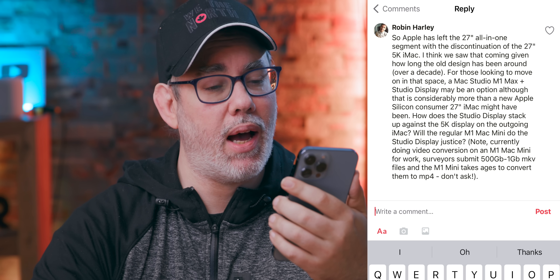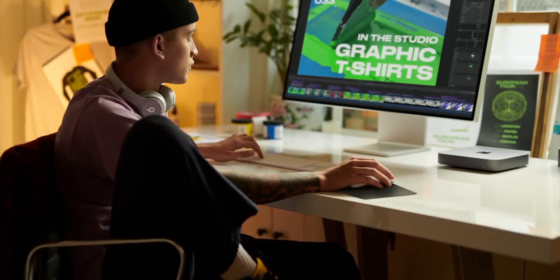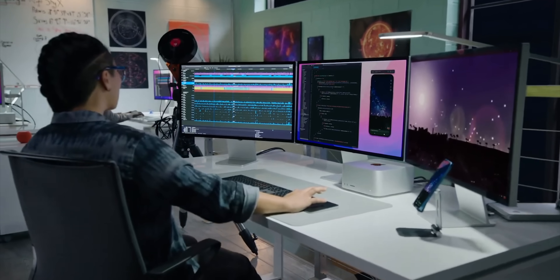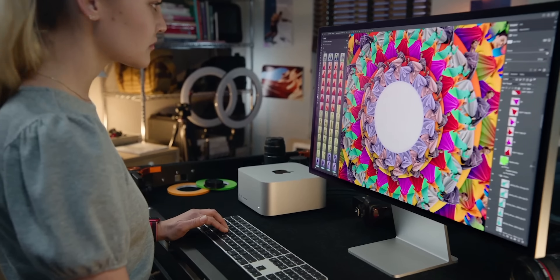Robin Harley asks: how does the Studio Display stack up against the 5K display on the outgoing iMac, and will the regular M1 Mac mini do it justice? Second question first: yes, absolutely — the M1 Mac mini can drive up to a Pro Display XDR, so it'll be fine with the Studio Display. As for how it compares with the 27-inch iMac panel, just on paper they're identical — both are LCD LED backlit displays with P3 wide color gamut and a nano texture option, still one of the best panels in the consumer market.